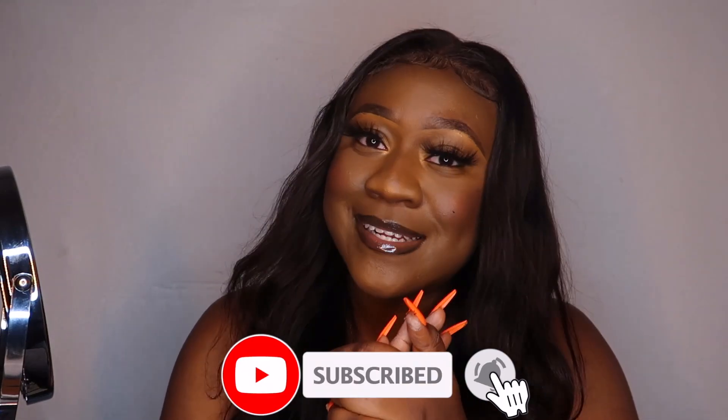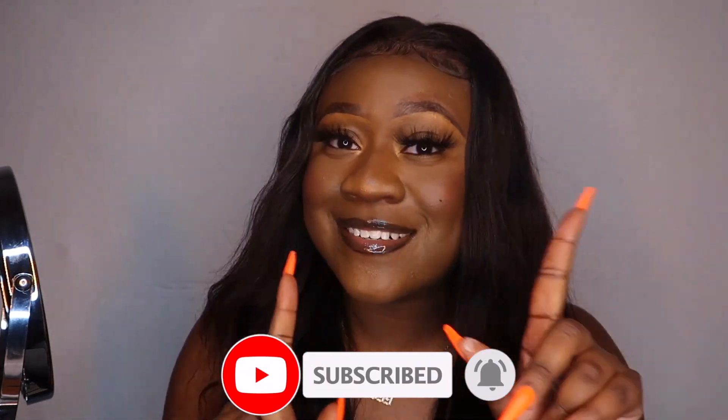Some people say I overdo it with the setting spray, but I think I'm doing a good job. And that is my full finished look — that's my full routine for how to make your makeup last all day. If you liked this video, please give it a thumbs up and comment down below any video you'd want to see next. Don't forget to hit subscribe and press the bell for notifications. If you try this routine, let me know how it worked out for you. Until next time, keep it cute!